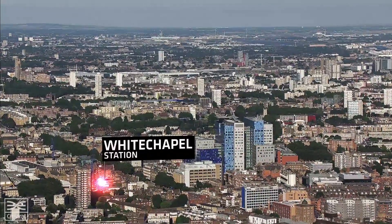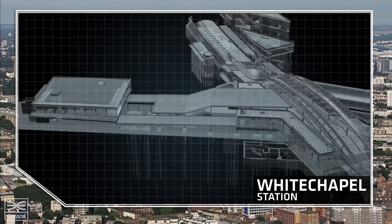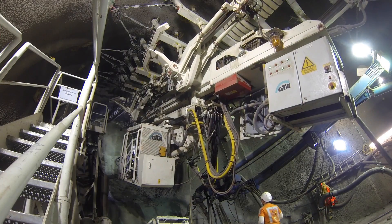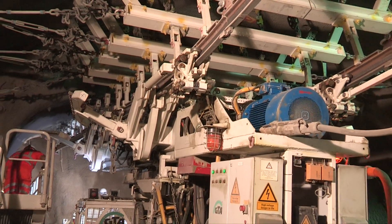In Whitechapel, an innovative uphill excavator is creating space for the escalators that will carry passengers from station platforms to the concourse. This machine is the first ever used in the UK to build a tunnel from the bottom up.